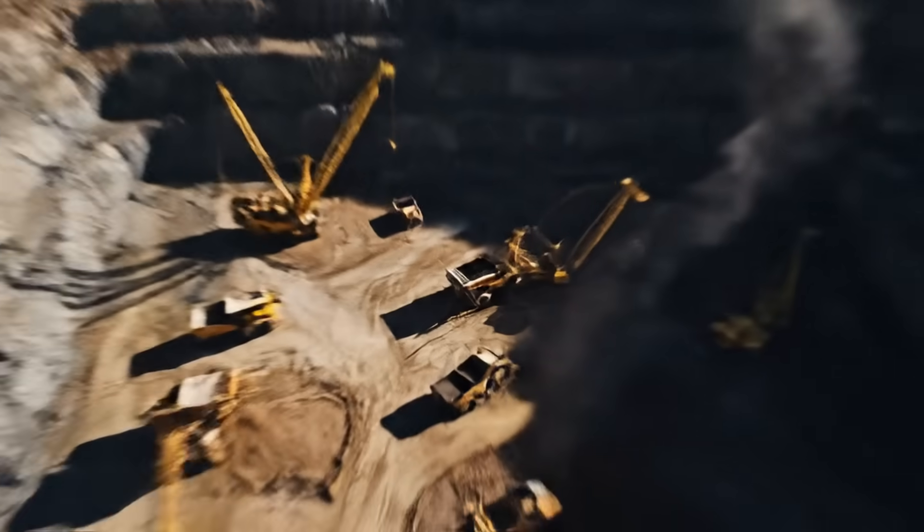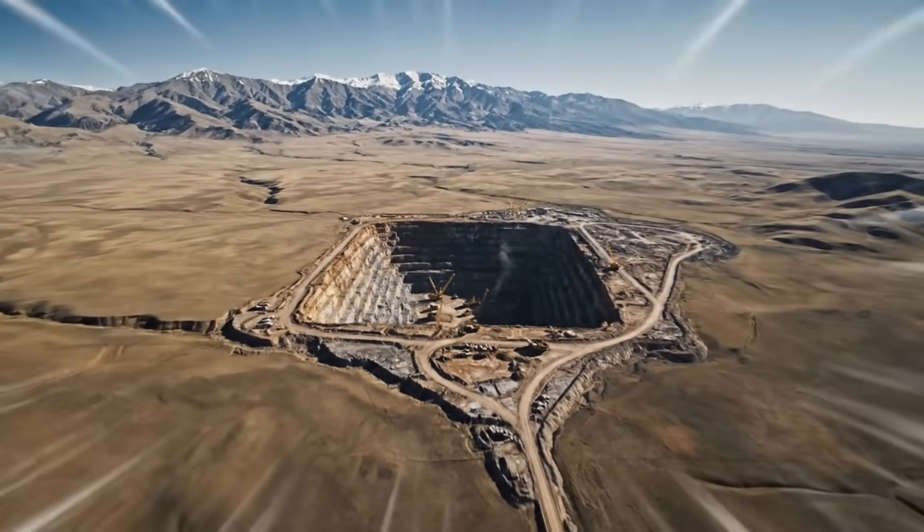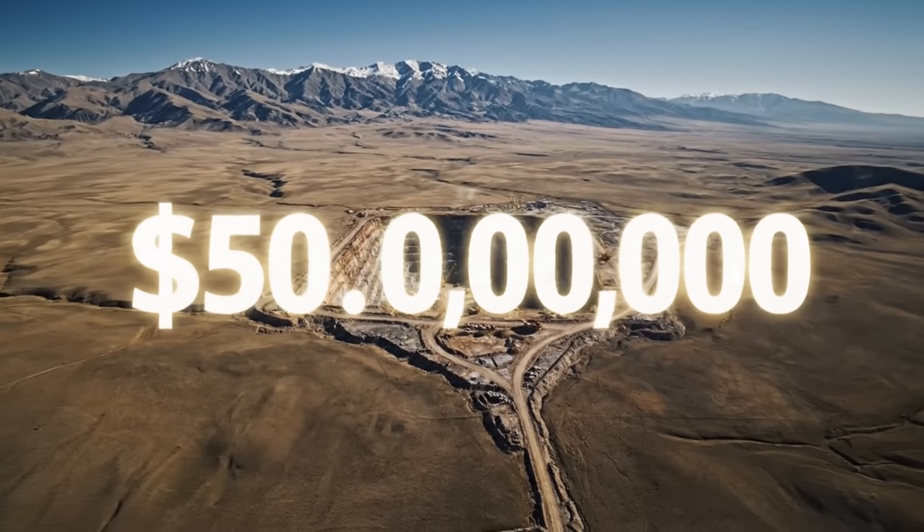Engineers have only four months to finish this entire foundation before the ground freezes solid and the project fails. This is a $50 billion bunker built to survive anything. And the clock is already ticking.